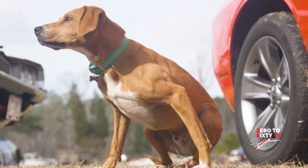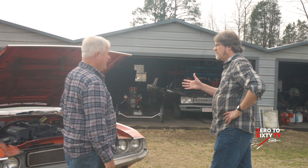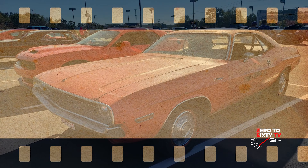Hey Mike, good to see you, sir. I met you a few months ago in Aberdeen at our Leaf Dodge dealership during Cars and Coffee.